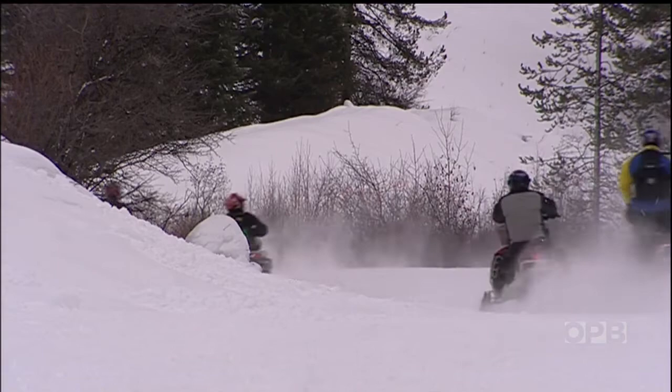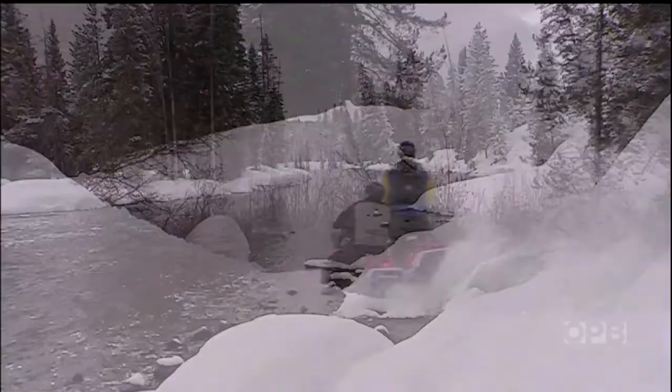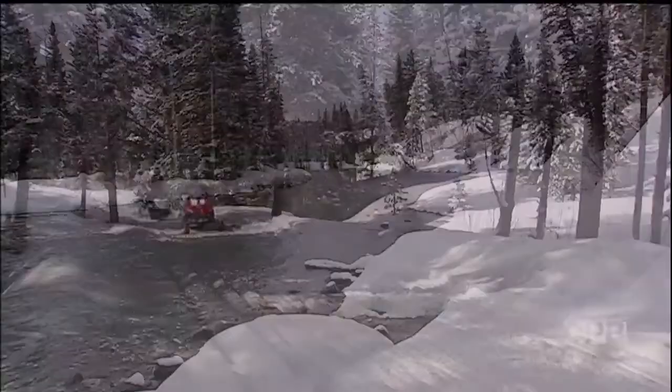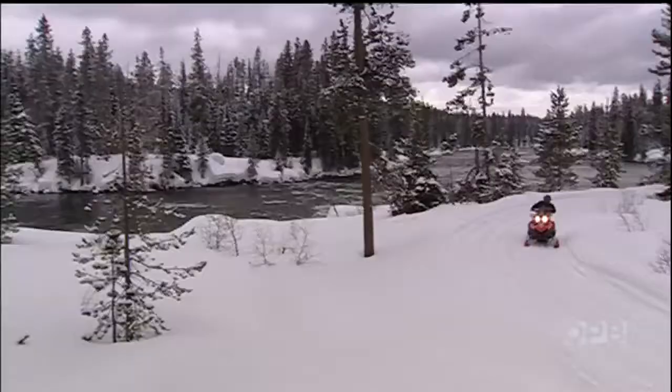During the winter, you see water and icicles and that kind of stuff that you don't see any other time of the year. Cruising over the snowpack road, the group reaches a small corner of Yellowstone Park. The riders' final destination is just around the bend.